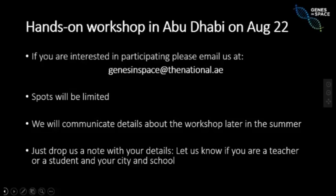To learn more, we are traveling to Abu Dhabi to go over Genes in Space ideas and get hands-on with DNA technology and PCR directly. We're offering this opportunity to a set of teachers and students. If you are interested in joining us in Abu Dhabi on August 22nd, please email genesinspace at thenational.ae. It's going to be a limited set of people, so please let us know of your interest well ahead of time, and tell us whether you are a teacher or a student and where you are located today. Details about the workshop itself will be forthcoming.